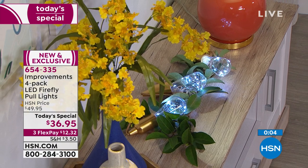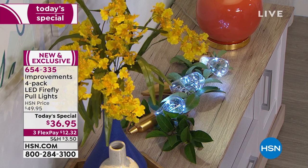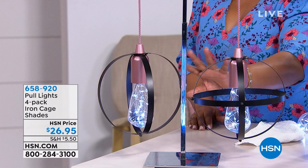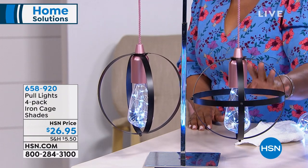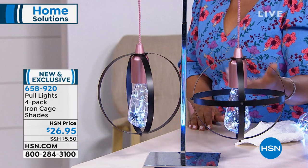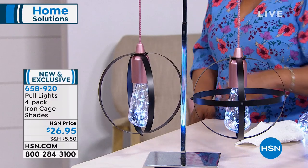They're designed to be used indoors or outdoors. The remote control does come with it and has a timer on it. All batteries are included so you don't have to go out and buy anything. We're also going to talk about these wonderful Iron Cage Shades — a set of four, two different designs, two of each. They're $26.95 and a perfect pairing to go with our Today's Special. They're brand new and exclusive. Item number 658-920.